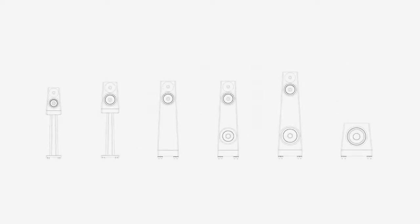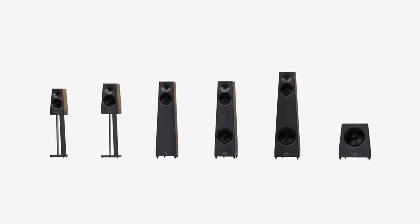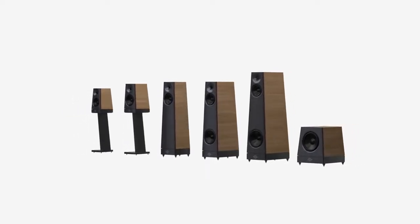We would like to share with you a new range of loudspeakers. We call the range Peaks, inspired by the beautiful Rocky Mountains which rise across the horizon of our Colorado home. Six new models: two bookshelves, three floor standers and an active subwoofer.